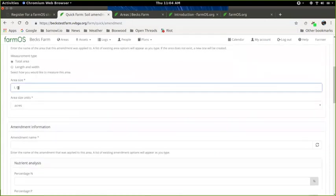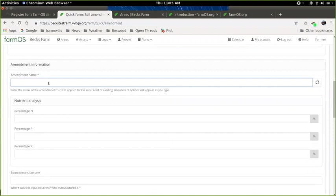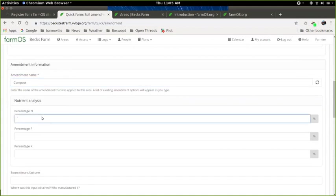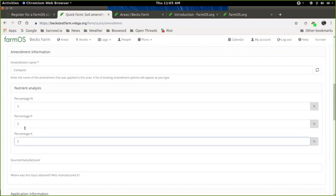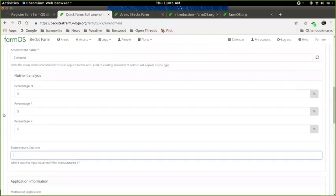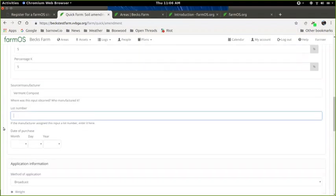Then you enter amendment information: the name of the amendment — such as compost or a purchased fertilizer — and if you know the nutrient analysis (N, P, K ratio), enter that here, which you should document for the RAPs. Below that, you can put in the source and manufacturer — for example, Vermont Compost. If you add a source and manufacturer, you also get fields to optionally enter the lot number and date of purchase, which are necessary for some produce safety requirements.